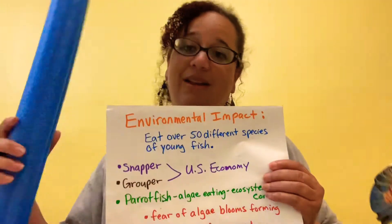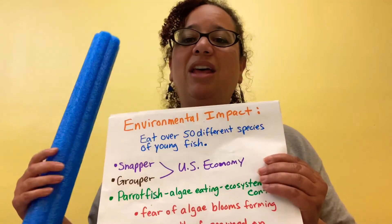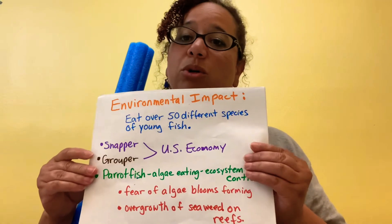Without the parrot fish, we get algae blooms that are harmful, and the seaweed on the coral reefs would grow out of control.